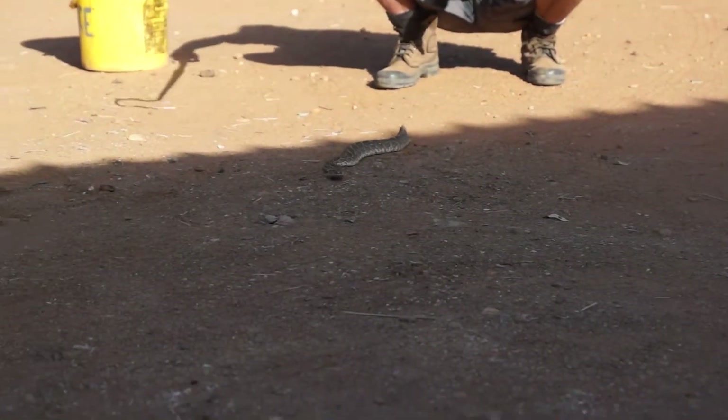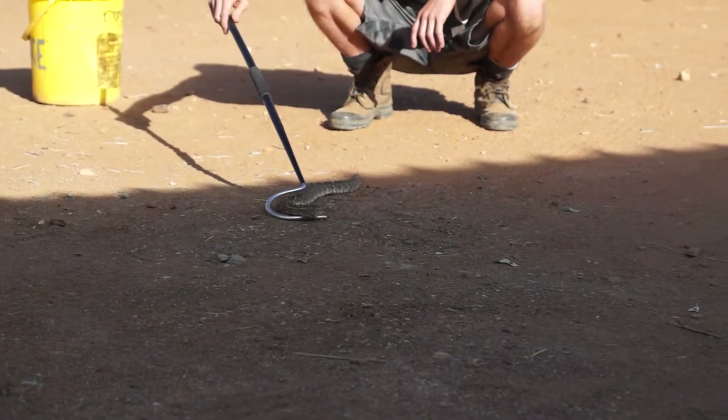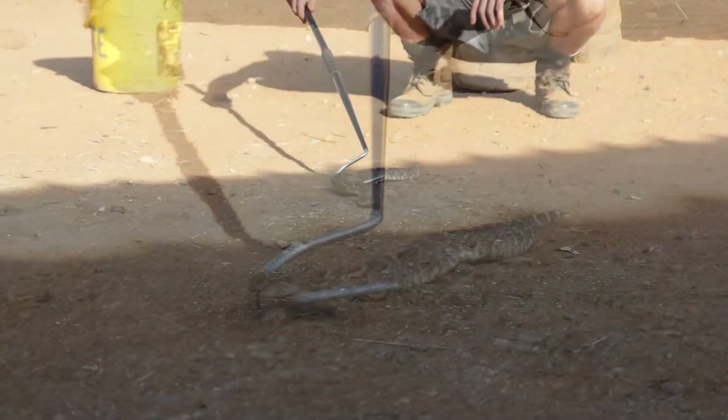Now look at that coloration. So if this thing is sitting curled up in the dirt, in the grass, and you're not careful...